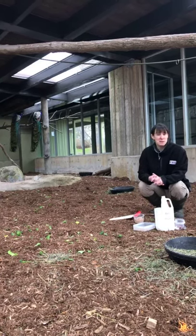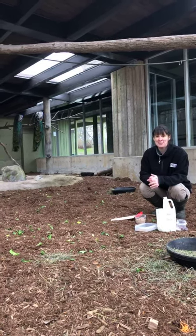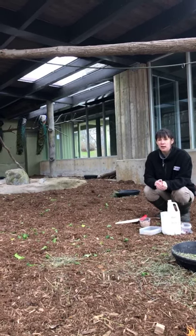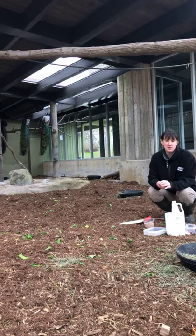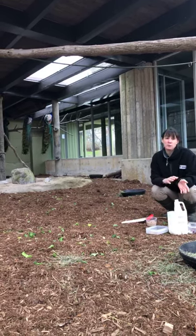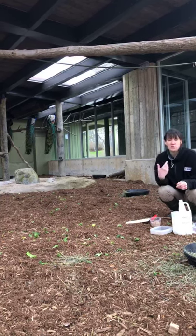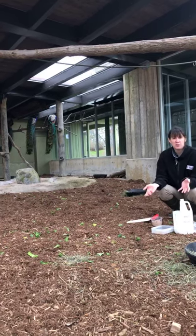People might be expecting when we release the peafowl for them all to run out really excited, but it tends to be a little less anticlimactic than that. A lot of them stick back and aren't sure what to do at first — there's usually a few that are ready to go right away, and those tend to be the males. Right now is the time of year where males want to start thinking about breeding, attracting a mate, and establishing their own territory.